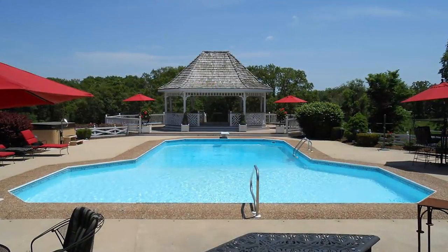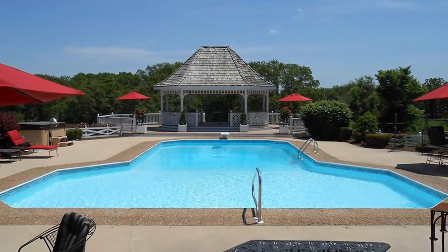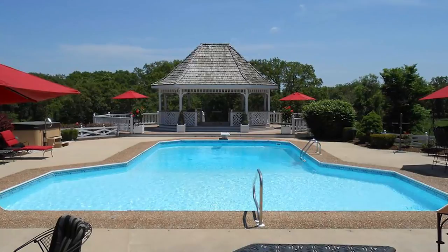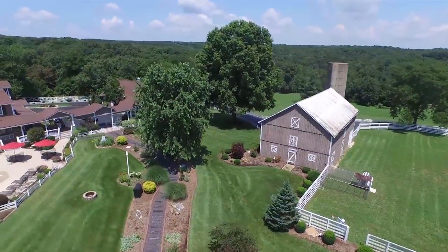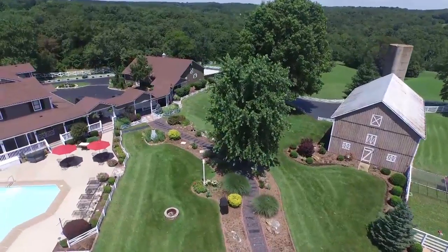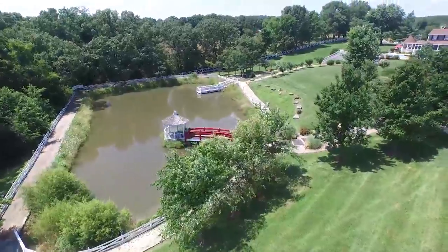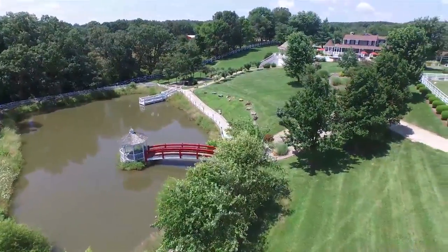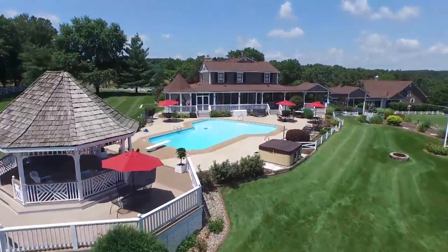Magnificent Esther Williams in-ground heated pool with a 1,500 square foot pool pavilion, jacuzzi hot tub, and professionally landscaped irrigation system for over 10 acres. Stocked pond with dock and island gazebo, outdoor built-in sound system and custom lighting.